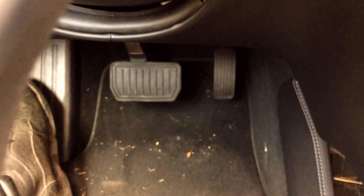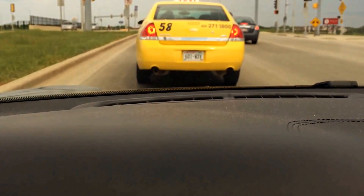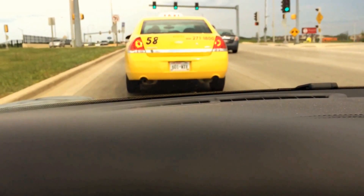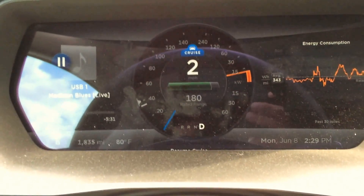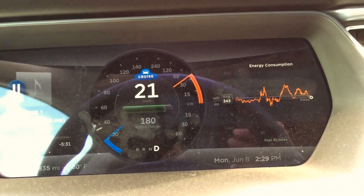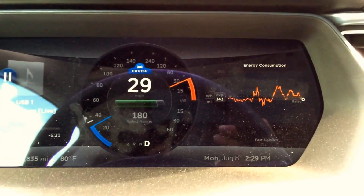Now it will actually allow me to accelerate back up once the light turns green and the car in front of me starts moving. But it's going to ask me to tap the accelerator once — so I did that. And now it's going to follow the car in front of us and bring us up to a matching speed with the Traffic Aware Cruise Control.